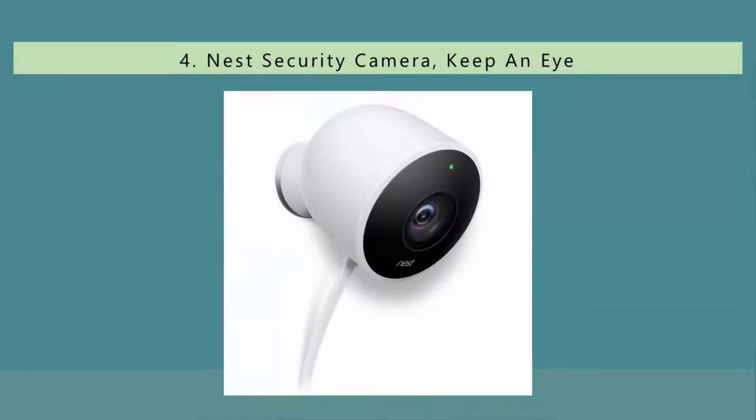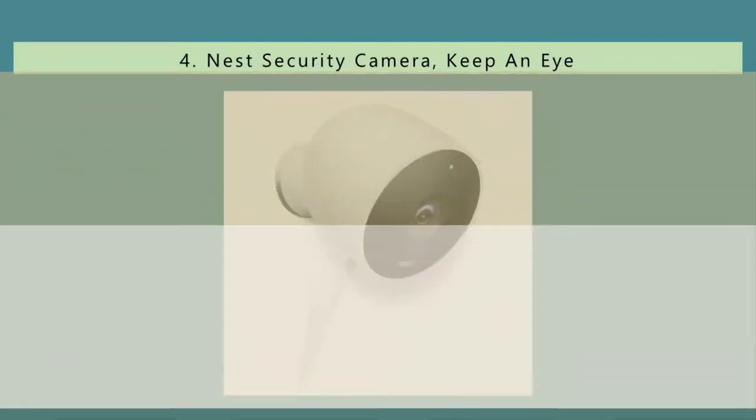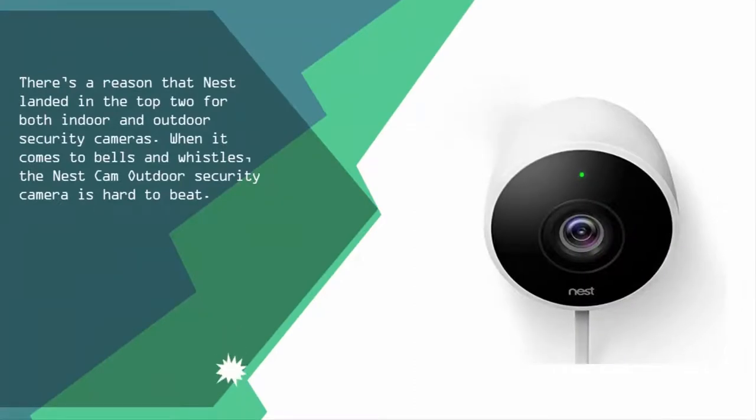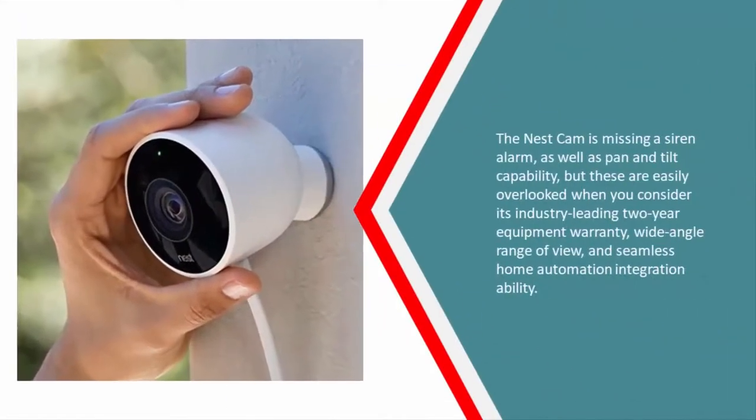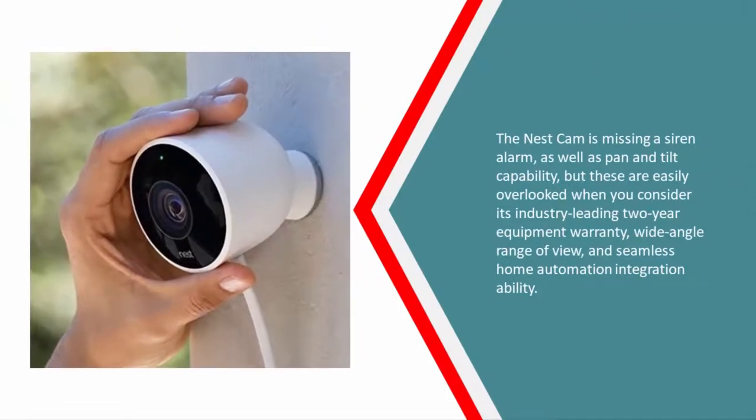At number four, there's a reason that Nest landed in the top two for both indoor and outdoor security cameras. When it comes to bells and whistles, the Nest Cam Outdoor security camera is hard to beat. The Nest Cam is missing a siren alarm as well as pan and tilt capability, but these are easily overlooked when you consider its industry-leading two-year equipment warranty, wide-angle range of view, and seamless home automation integration.